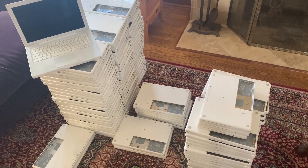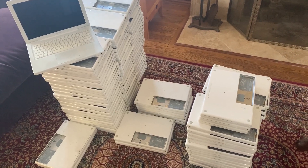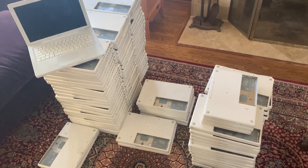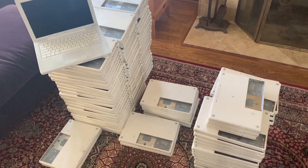Hey everyone, I'm John with Roadkill Incorporated, and I just wanted to do a quick video today about the recycling industry and the unfortunate processes that cause millions of laptops to be needlessly scrapped every year.